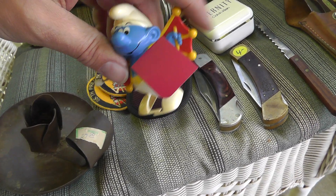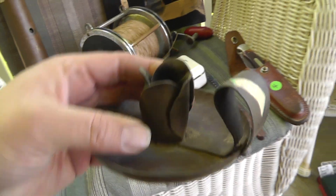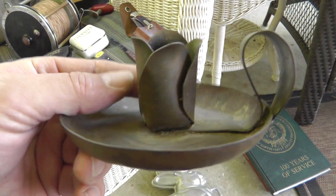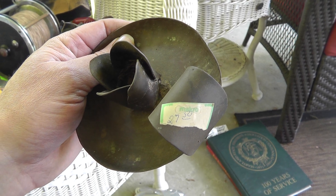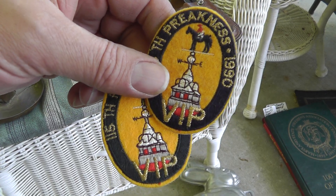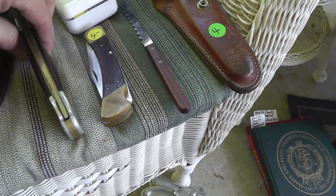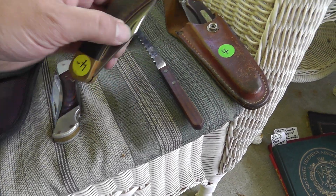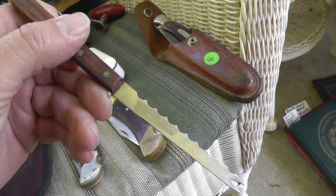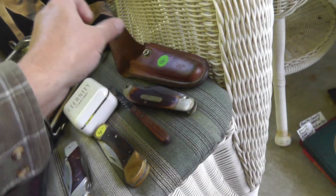A little Smurf guy — lined him up and let him go, $2 on that. Love the little candlestick holder — all handmade, you can see how it's been hammered out of copper with a flower design. Really cool piece. Somebody bought it at an antique store years ago for $27.50 — I paid five bucks. Couple of Preakness patches, $2 a piece. Got some knives — a Schrade, a Buck knife with a broken tip, a neat little cheese knife, and an Old Timer — $4 total.